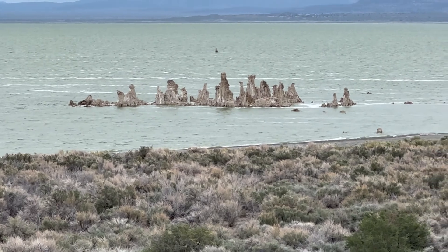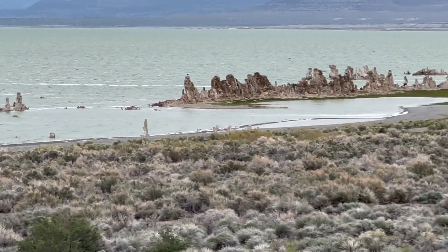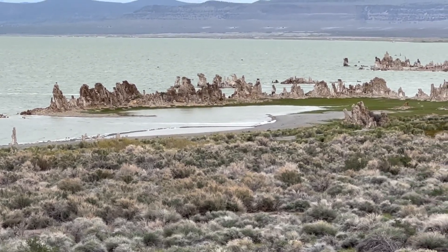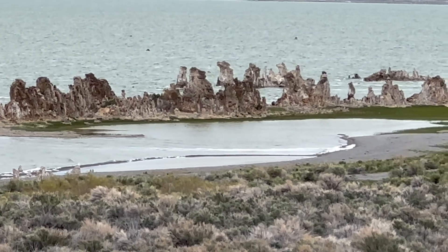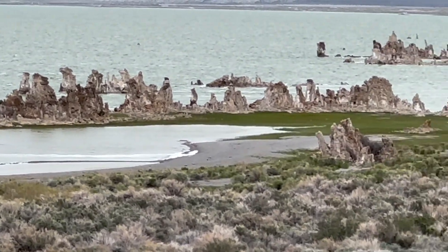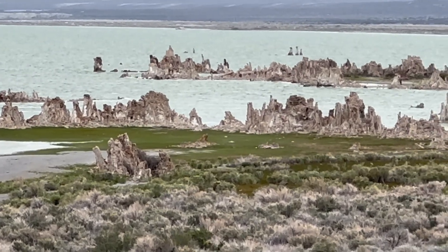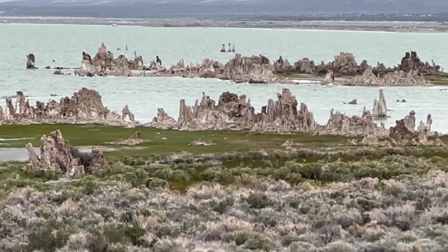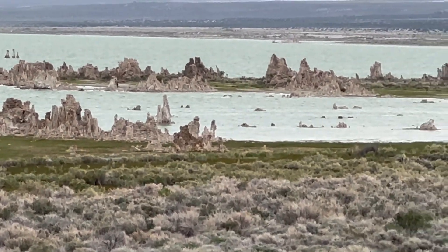A couple of real unique things about Mono Lake — one is these tufa towers. You'll see them around different parts of the perimeter of the lake, which are basically calcium carbonate limestone that formed around springs that were down underwater at one point. Now with the lake being drawn down over the last few decades, they're exposed and they just look really neat.